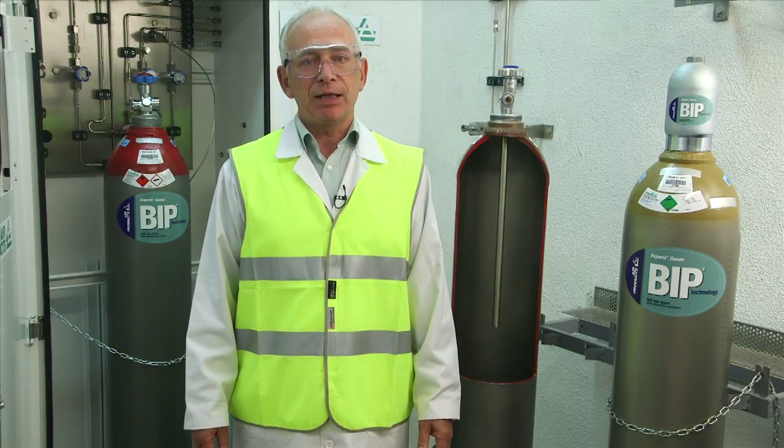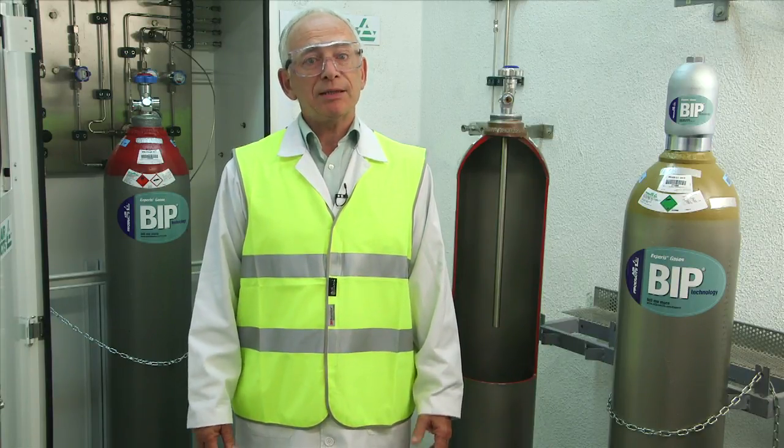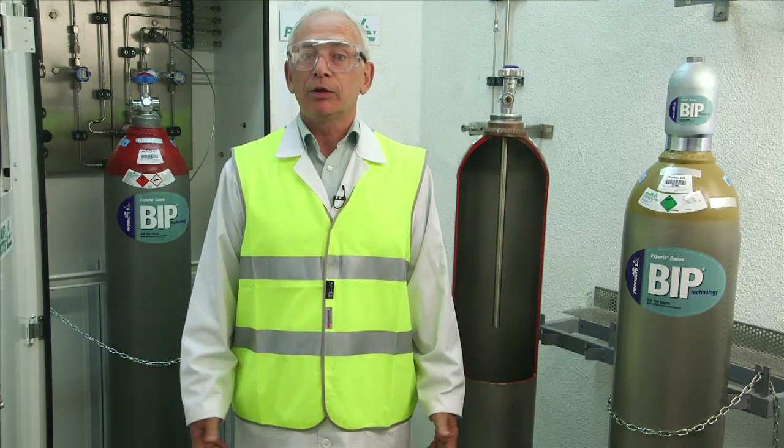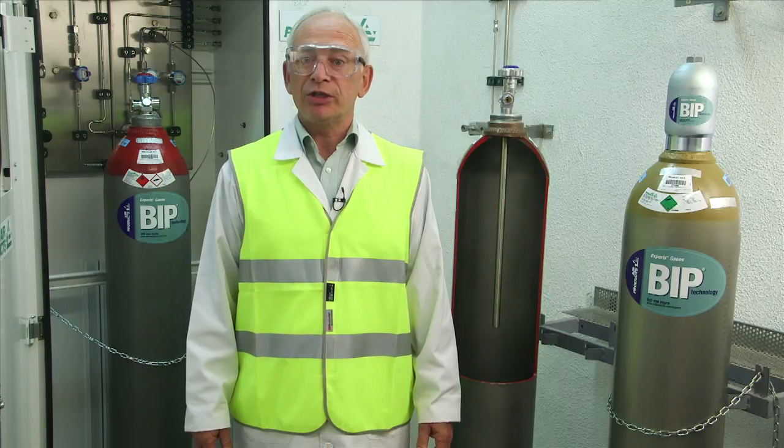As one of the global leaders in helium supply, Air Products estimates that at today's demand level, known helium reserves will last for approximately 300 years. When new helium reserves come on stream, world supply will exceed expected demand. The recent temporary supply shortages have prompted some chromatographers to re-examine the benefits of hydrogen as an alternative carrier gas.